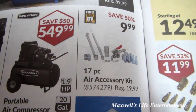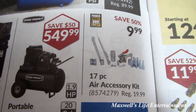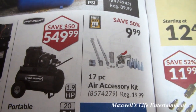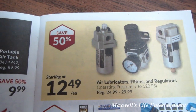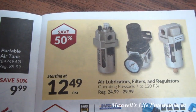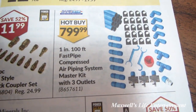17-piece air accessory kit — those always come in handy: M-style couplers, an air gun, air chuck, and a tester. Savings of 50%, on for $9.99. Air lubricators, filters, and regulators — operating pressure 7 to 129 PSI — 50% savings starting at $12.49.